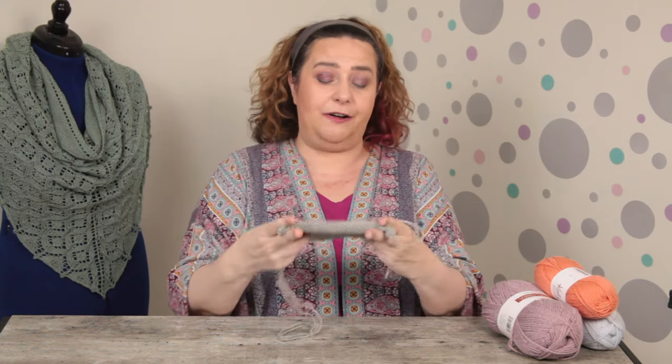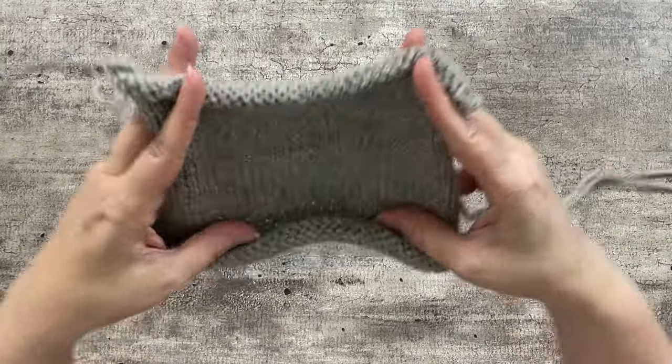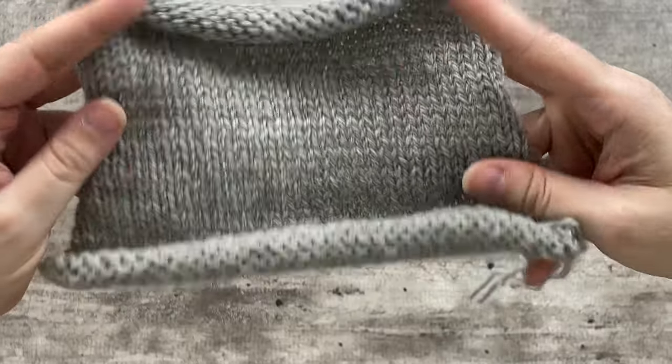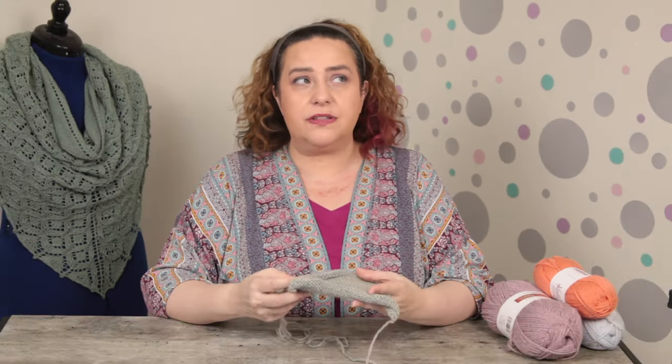The one I have right now is this gray, but it does come in a wide variety of colors. You can see that it creates a lovely stockinette fabric — it looks lovely and even, and I haven't even washed and blocked it yet. It's not the softest yarn in the world. You're not going to mistake this for Merino or BFL, but it is certainly soft enough is how I would describe it.